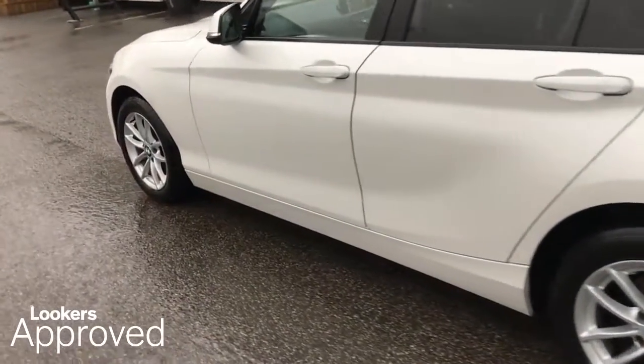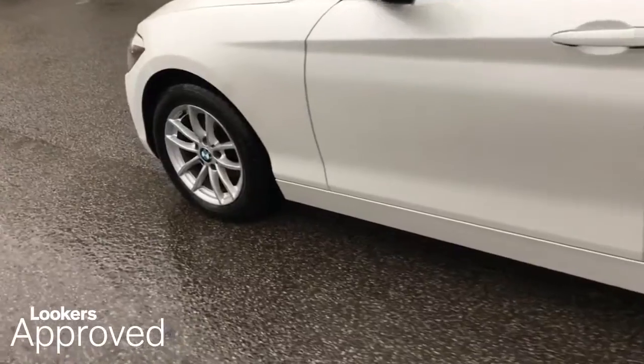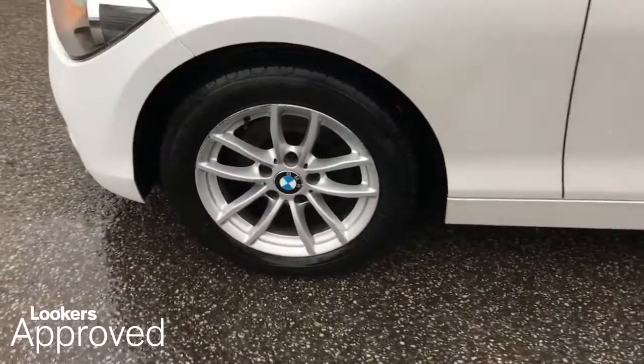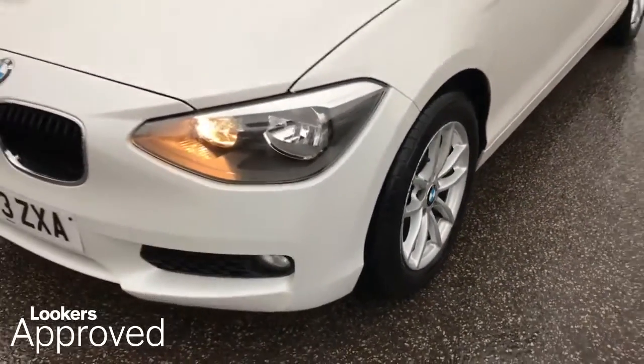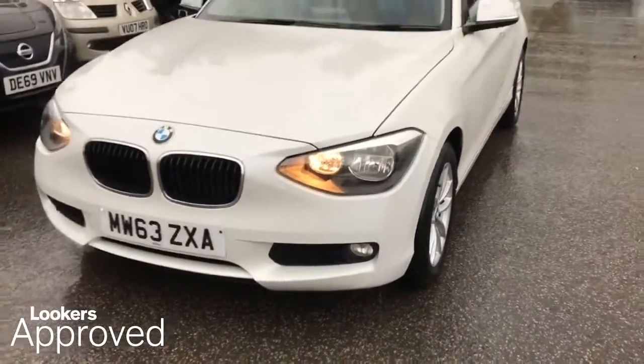HPI check. Quality assurance mark. And no admin fees.